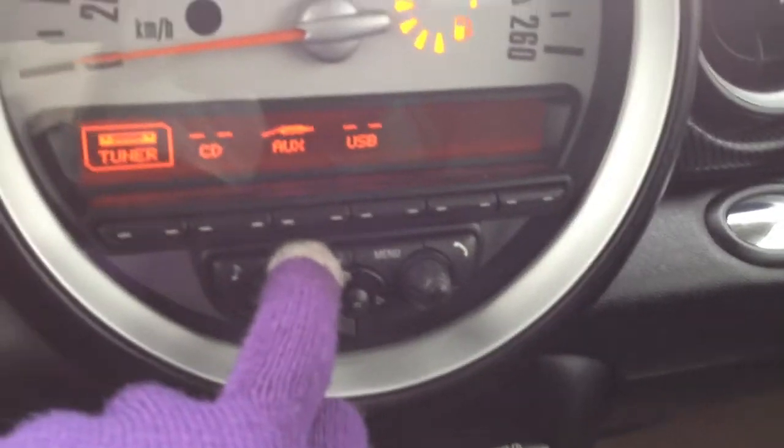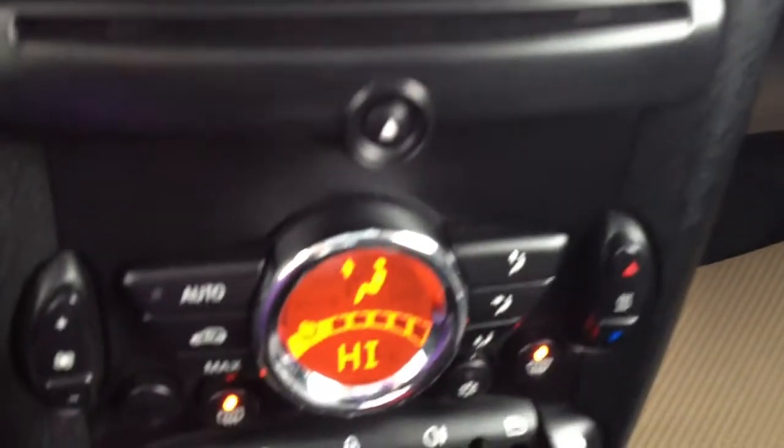Engine start and stop button — you do need your key inserted there to start the vehicle. For your audio, you have AM, FM, CD, auxiliary, and USB. There's your loader for the disc.